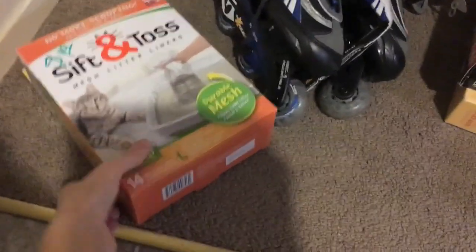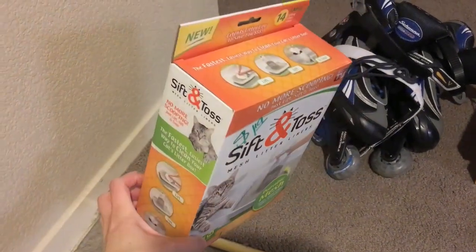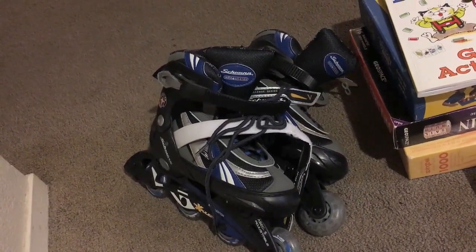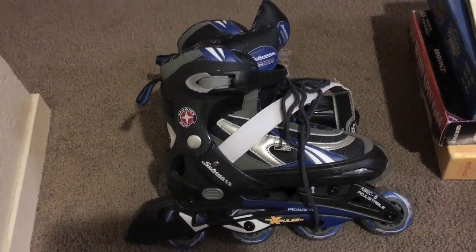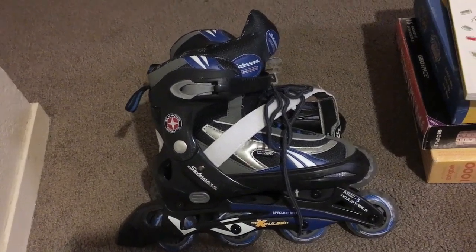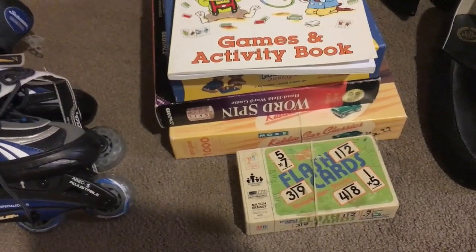Let's start — this sift-and-toss for cat litter will probably be on Amazon, brand new. Sorry for the shadow; I'm doing this in the evening and don't have very good lighting. These rollerblades — I'm probably going to keep for my son, or I'll resell them on eBay. Not sure yet, but he does need some rollerblades.